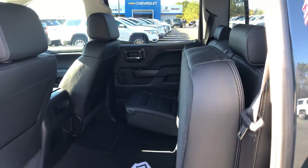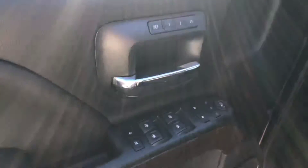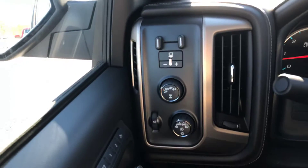Beautiful jet black interior, 60-40 split on the seats. Of course, you have six-way power adjustable seating, as well as your power windows, mirrors, and locks, and your dual memory seat settings. Switch on the fly four-wheel drive, fully automatic lights, and also have the integrated trailer braking system there.